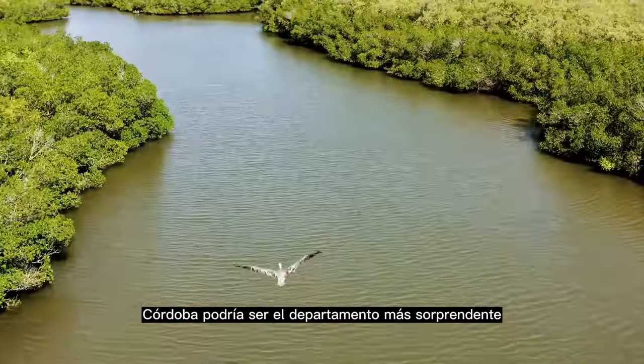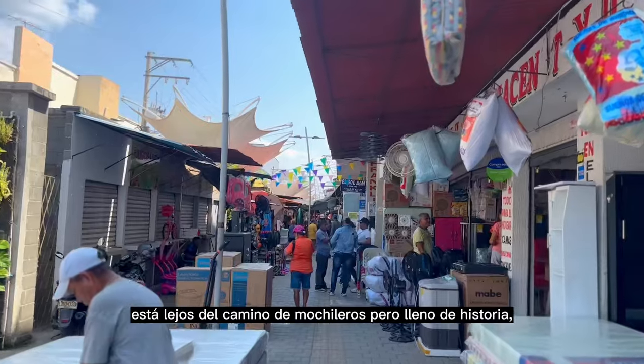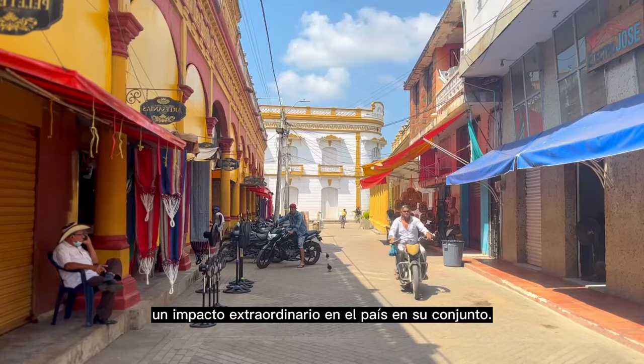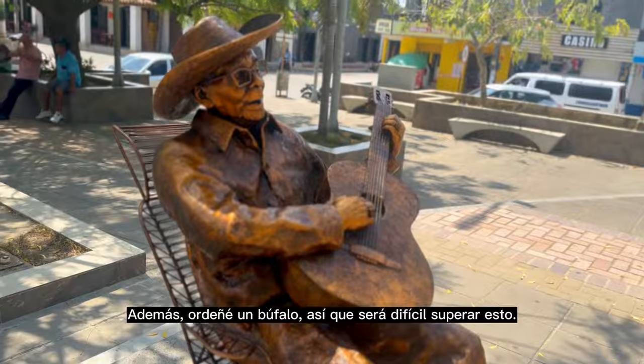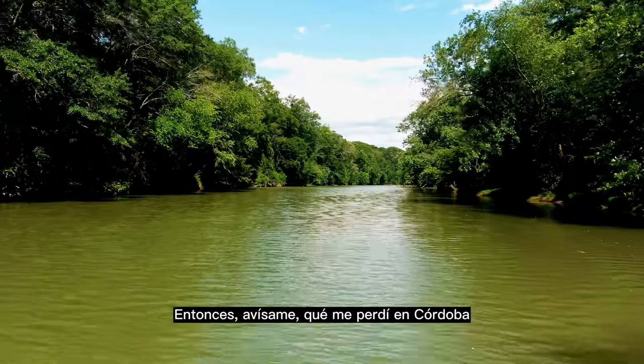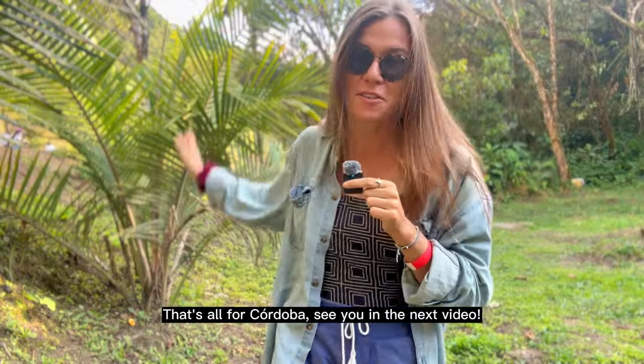Córdoba might just be the most surprising department I've visited yet. As compared to much of the coastline, it's far off the backpacker trail, but filled with history, tradition, and culture that has made an extraordinary impact on the country as a whole. Plus, I got to milk buffalo, so it's going to be hard to top this one. Let me know what I missed in Córdoba, and which department I should visit next. This is all from Córdoba — we'll see you next time.